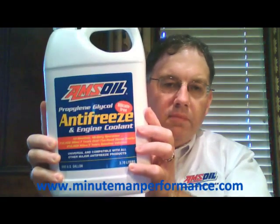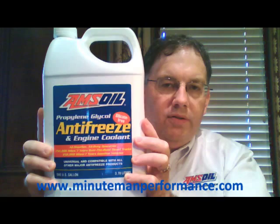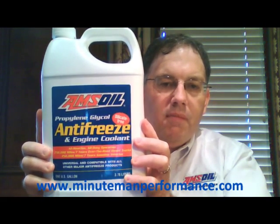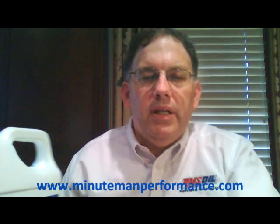Here's a shot of the bottle. It comes in one gallon jugs or 55 gallon barrels for those of you who need to buy in bulk. What is key about this is that it is a propylene glycol based antifreeze as opposed to an ethylene glycol.